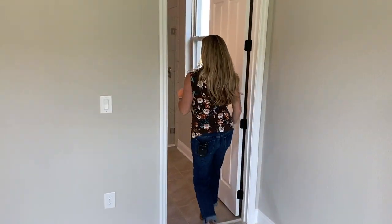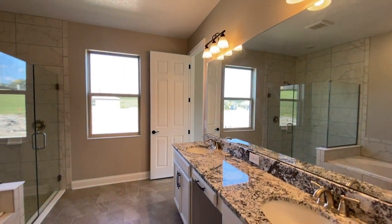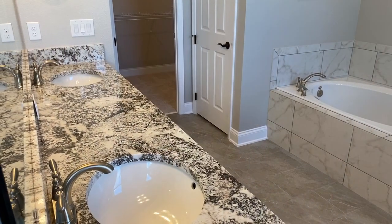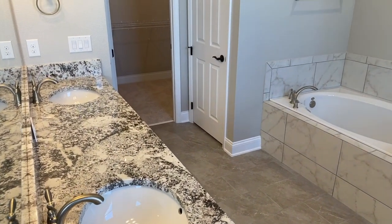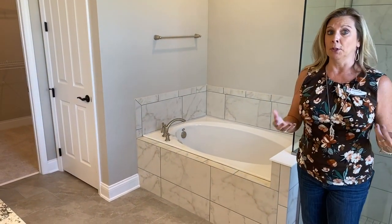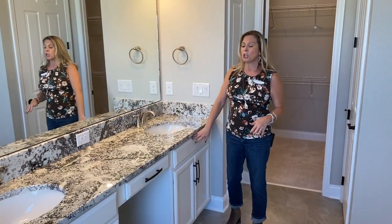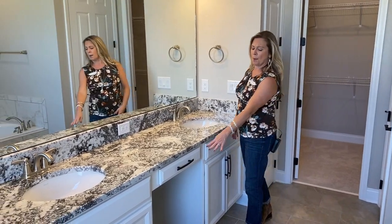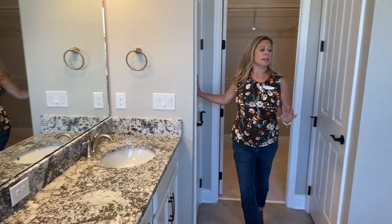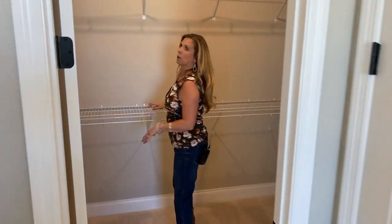Back over here is your master bathroom. In this case, you get both the tub and the shower — that has become quite a talking point among clients, buyers, sellers, and builders as to what they want and what the builder offers. You have beautiful granite counters, white cabinet with the bronze hardware, a big mirror, linen closet, privacy door for the toilet, and then back behind is a nice big shower. And this would be the closet.